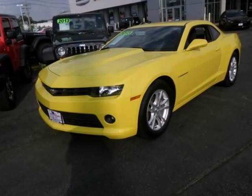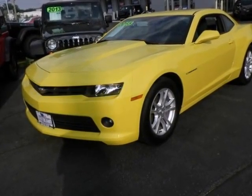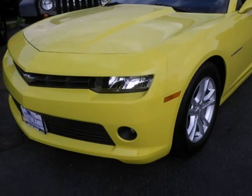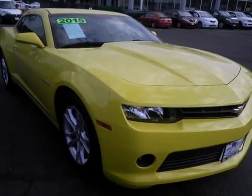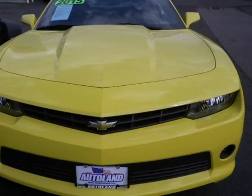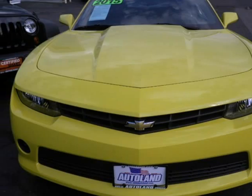We think you will love this pre-owned 2015 Chevrolet Camaro 2-door coupe LT with 1LT, which has 19,188 miles. It comes fully equipped with 2 front cup holders, a 3-spoke leather wrapped steering wheel, a 3.6-liter 6-cylinder DOHC engine, and many other features.